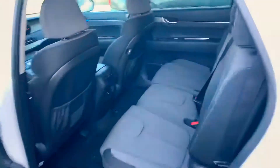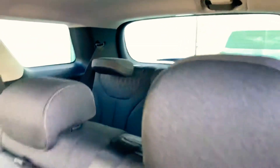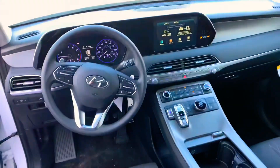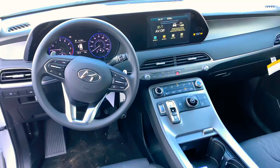Now let's take a look inside. Inside, you see the beautiful black cloth interior with the white stitching. You have Android Auto, Apple CarPlay, and Bluetooth capabilities. You also have your Shiftronic transmission as well as a beautiful LED touchscreen display.